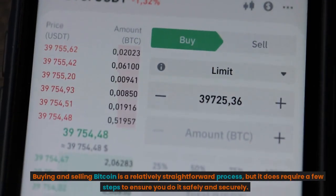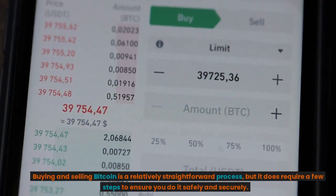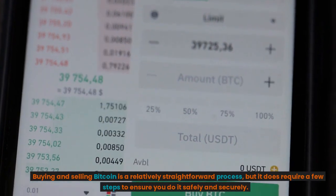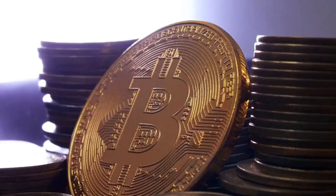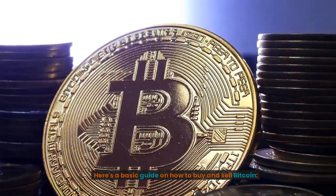Buying and selling Bitcoin is a relatively straightforward process, but it does require a few steps to ensure you do it safely and securely. Here's a basic guide on how to buy and sell Bitcoin.